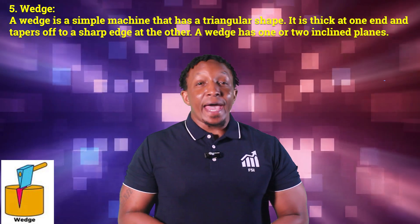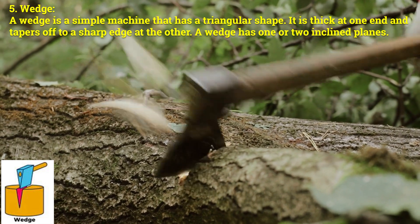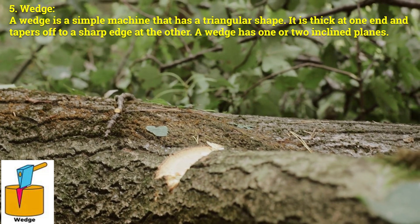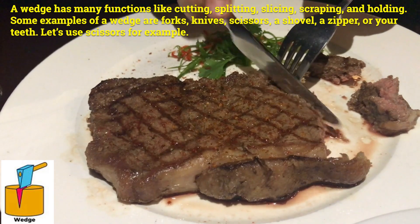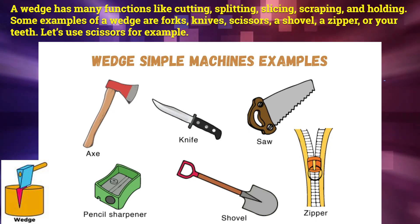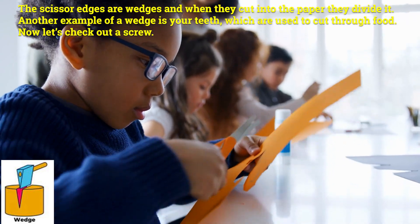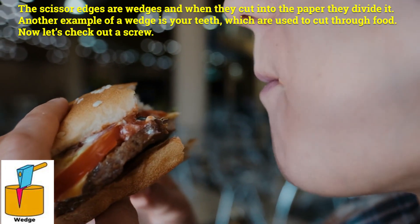Now let's move on to a wedge. Number five: wedge. A wedge is a simple machine that has a triangular shape. It is thick at one end and tapers off to a sharp edge at the other. A wedge has one or two inclined planes and many functions like cutting, splitting, slicing, scraping, and holding. Some examples are forks, knives, scissors, a shovel, a zipper, or your teeth. For example, scissor edges are wedges — when they cut into paper, they divide it. Your teeth are also wedges, used to cut through food.